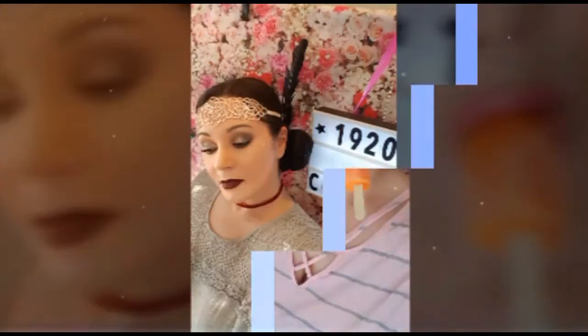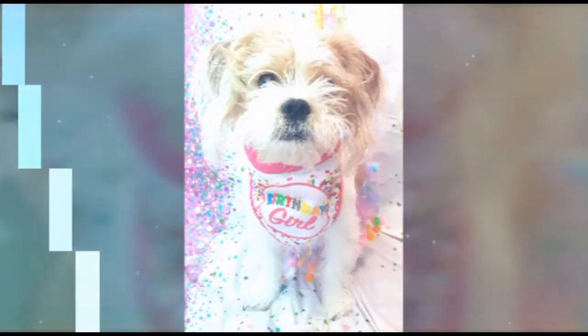Hey guys, welcome back to my channel. I know it's been a while, but today my BoxyCharm box came in and I was going to go through this with you guys really quick. I had already opened it up and looked at it, and this month looks like this. The theme for this is wildflower, and I'll just go down through and let you guys know what this is.